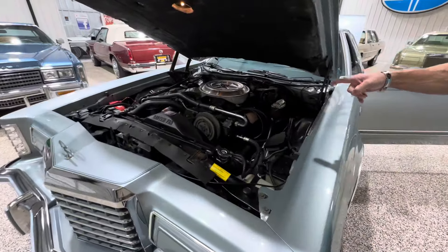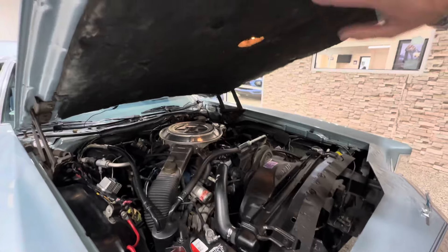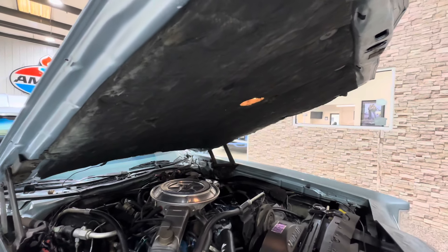I almost said Mark V because I've had several of the Diamond Jubilees. When you think Diamond Jubilee, you think Lincoln. So I think it's super cool that Ford made this car.